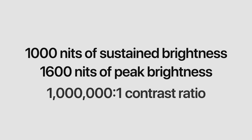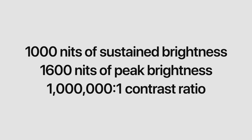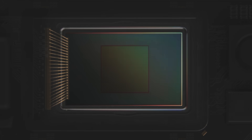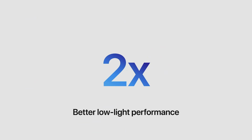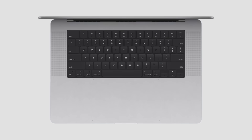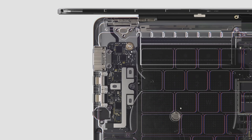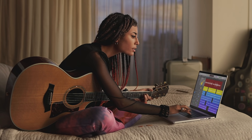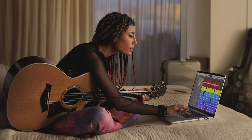We've doubled the resolution of the camera to 1080p and used a lens with a wider aperture that lets in more light. Together with a larger image sensor that has more efficient pixels, the camera delivers two times better low-light performance. We made our industry-leading studio-quality mics even better with an up to 60% lower noise floor, which means you get crystal-clear recordings that capture the subtlest sounds.